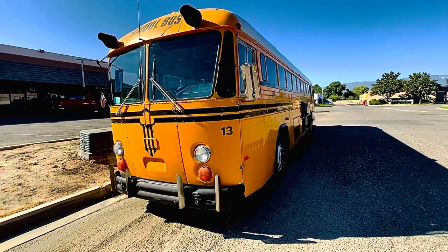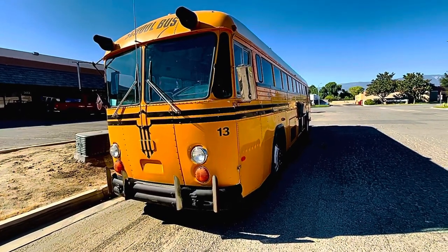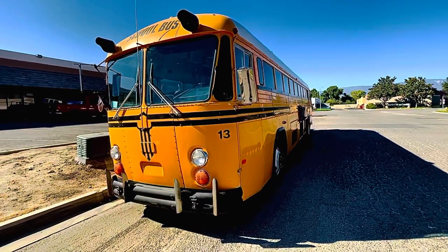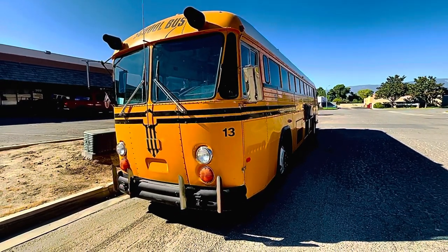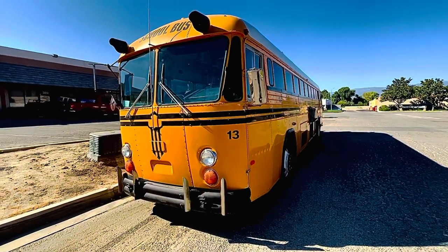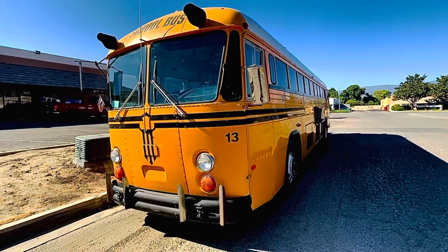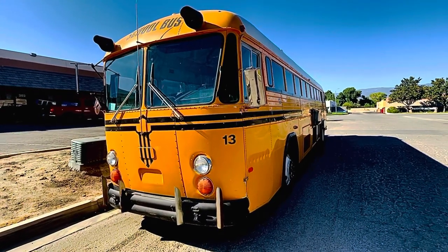I'd like to introduce you to one of my favorite buses of all time. It used to be Apple Valley number 41. We had it in a video recently and they made it into LA Unified number 13, took off the 41, so it's now number 13, although it's never been an LA bus.